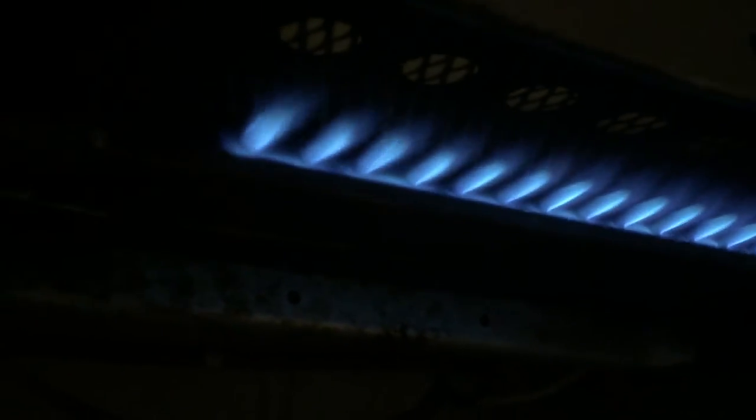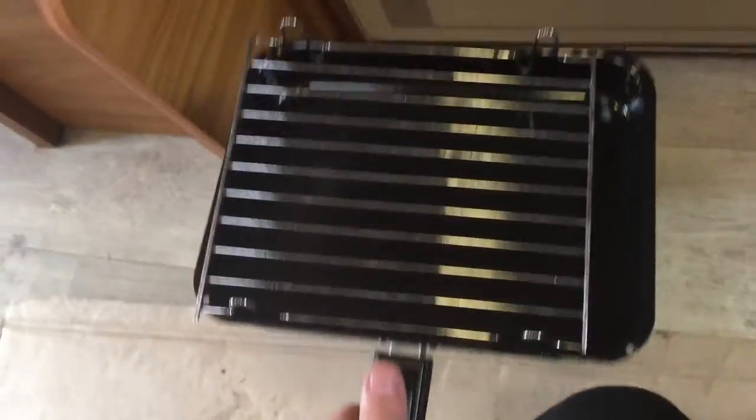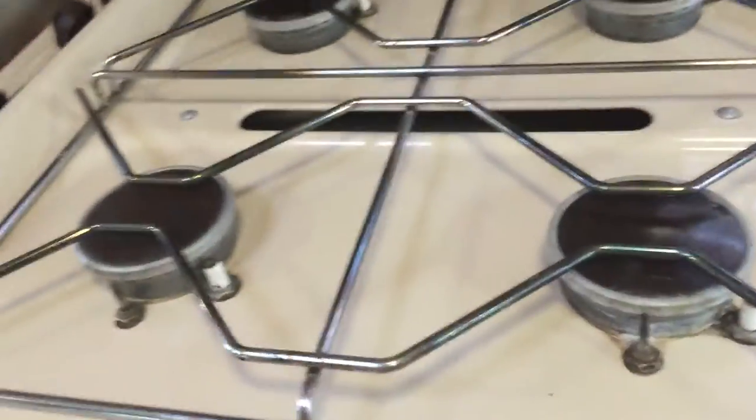The grill also only works with a lighter, not on the self-igniter — but it's no big deal. As you can see, the grill is working perfectly fine. The grill pan is like brand new — I would say that is new. Same condition with the hob.